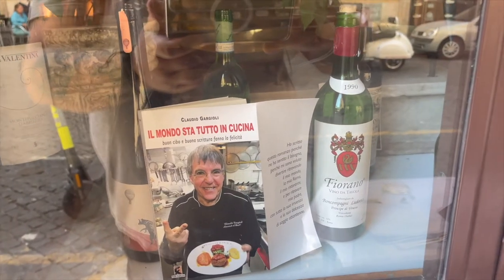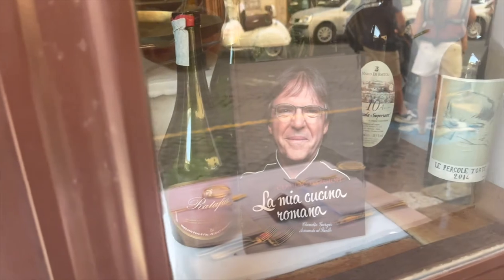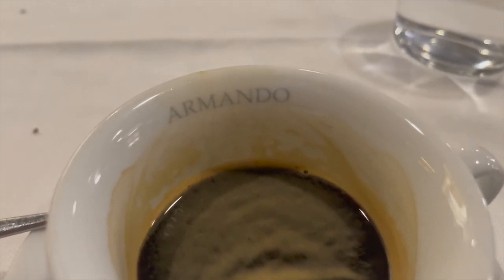The chef here, his name is Claudio Gargioli — he's written a couple of books and is one of the top chefs in Italy, and I understand why. I just got a double espresso here. That is smooth. They sure know how to make an espresso here in Italy. You know caramel candy bars? If it had dark chocolate, that's what this coffee tastes like. So, so good.